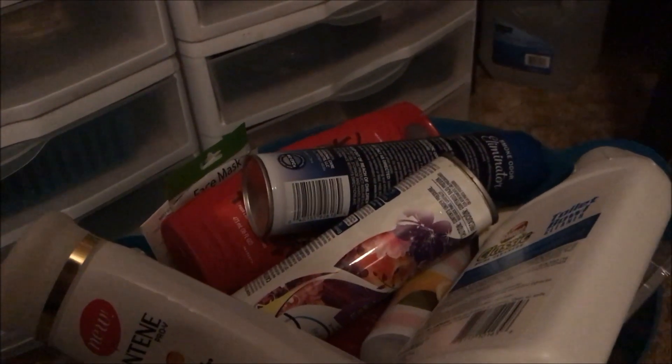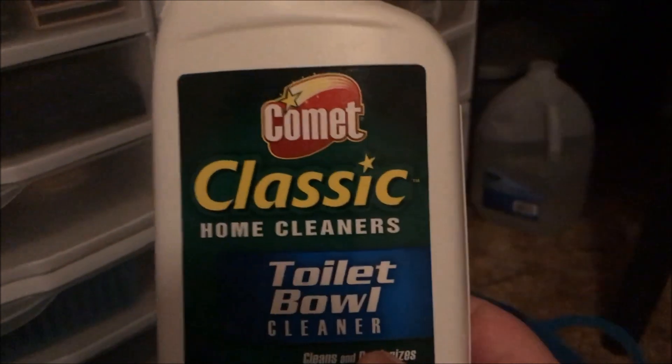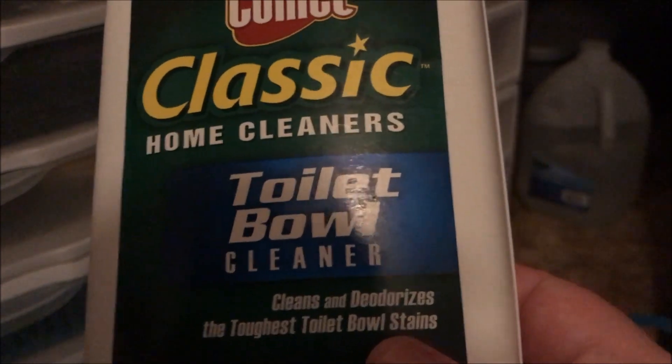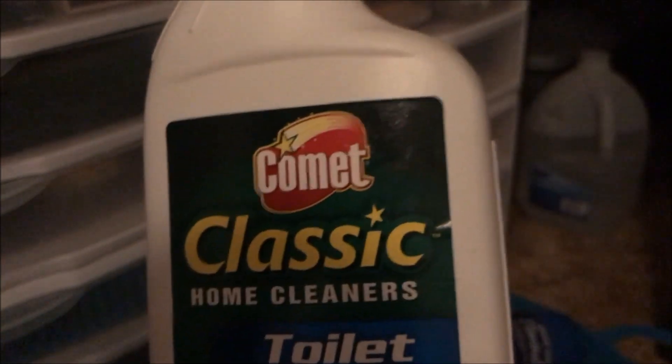Hey y'all, it's Nona and I'm here with an empties video. The first thing that I used up is this Comet Classic home cleaner toilet bowl cleaner. This works pretty good and for a buck you can't beat it — it's a name brand.